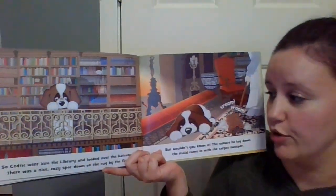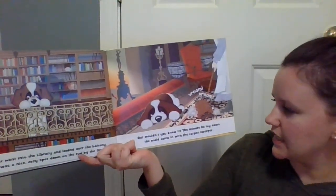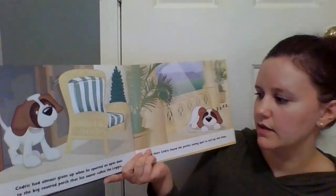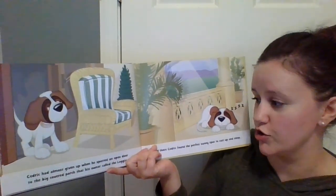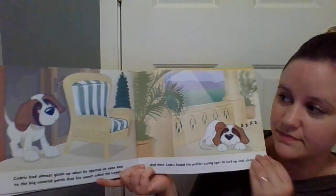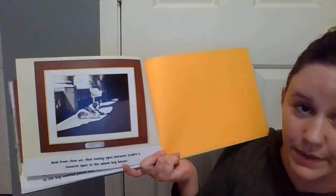So Cedric went into the library and looked over the balcony. There was a nice cozy spot down on the floor by the fire, but the minute he lay down, the maid came in with a carpet sweeper. Poor Cedric. He had almost given up when he spotted an open door to the big covered porch that his owner called the loggia. And there, Cedric found the perfect sunny spot to curl up and sleep. From then on, that sunny spot became Cedric's favorite spot in the whole big house.